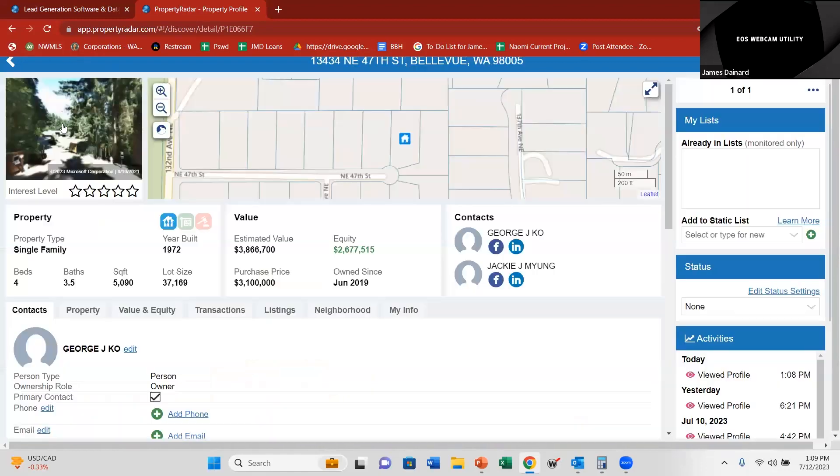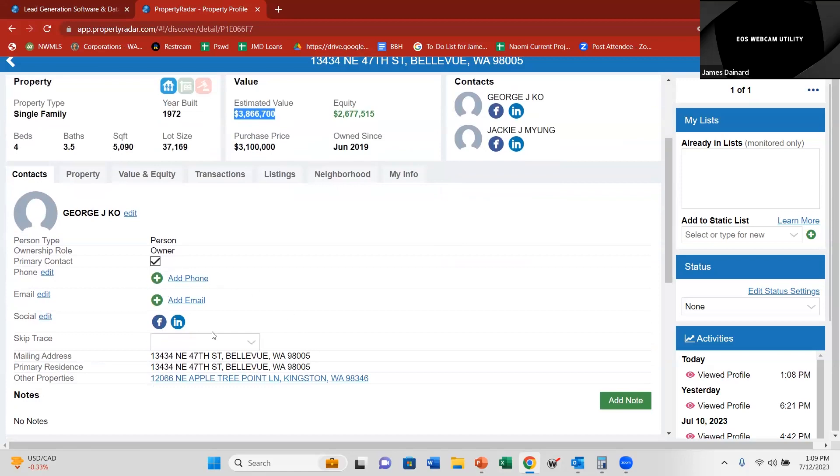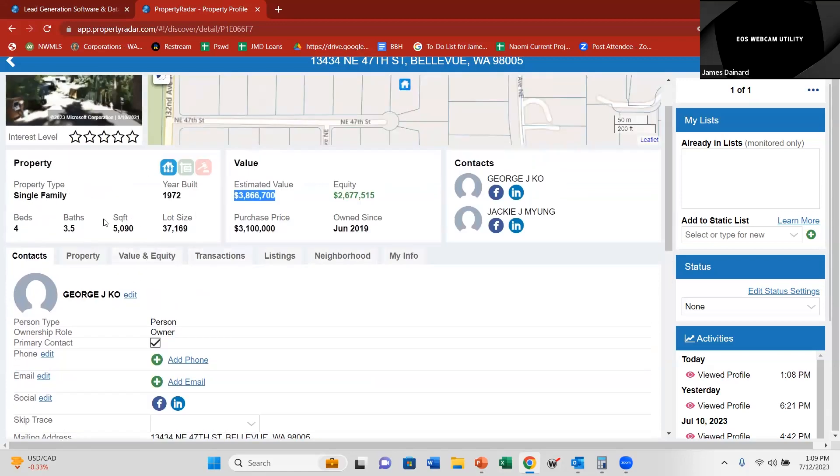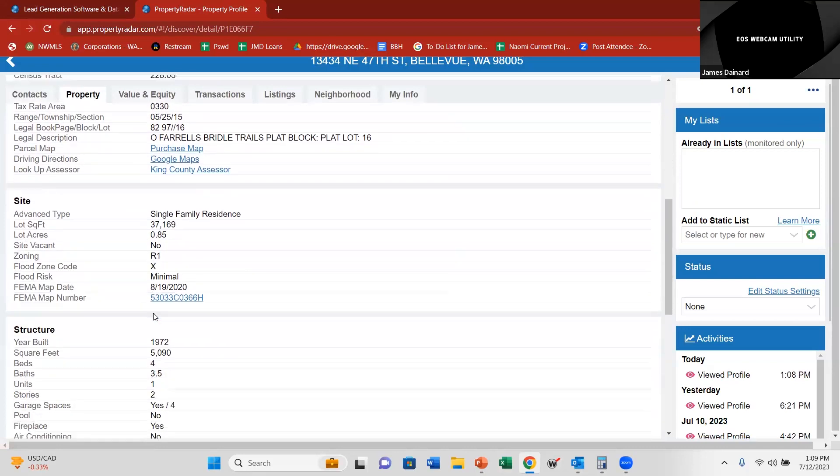It gives you that core information. The first thing is it's going to show you the location — you can go to street view on it, which is very handy; you can see what's going on with the neighbors. Then down here it gives you all your property specs: four bedrooms, three and a half baths, 5,000 square feet on almost an acre lot, built in 1972. It does give you a rough estimated value based on its own calculations. I wouldn't really use that all the time, but it does give an estimated value. You click over to the property details report to get all the information, and it gives you that core information you want in underwriting.